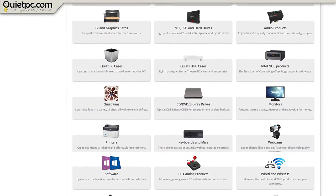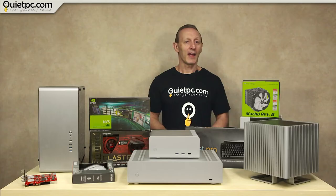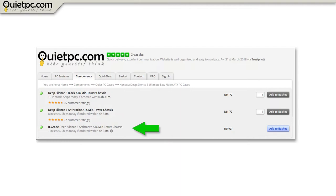You can find all our B-grade products at the bottom of the components tab on our website. You can also check in the top left of any product page to see if any B-grade products exist for the product you are currently viewing, and it's here you can also check the price of the B-grade product against the regular product price.